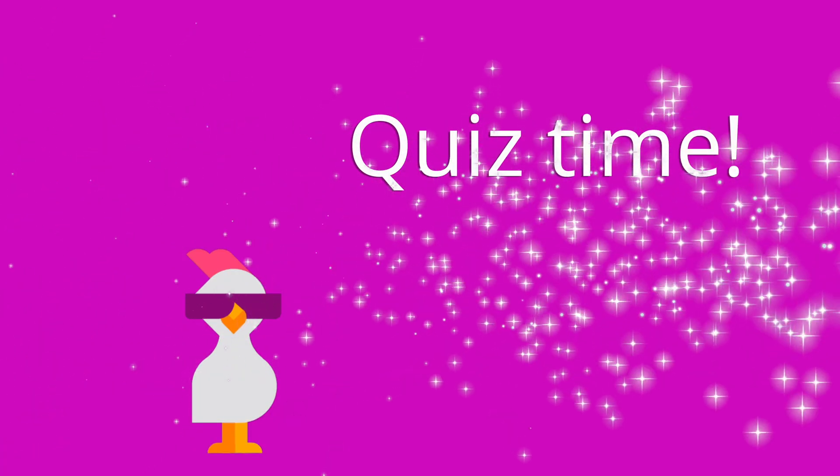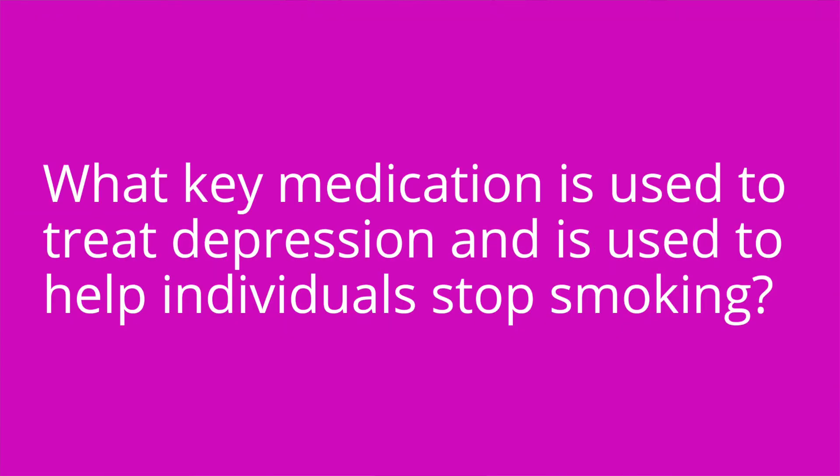All right, it's quiz time. Are you guys ready? Question number one: what key medication is used to treat depression and is used to help individuals stop smoking? The answer is bupropion.